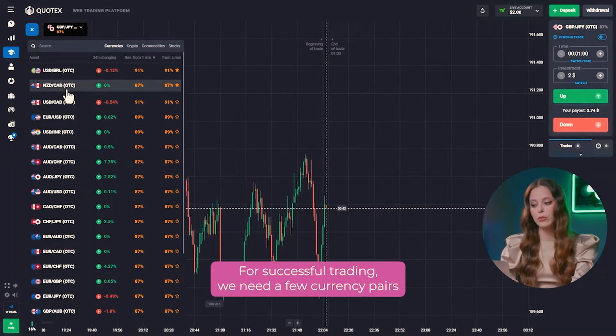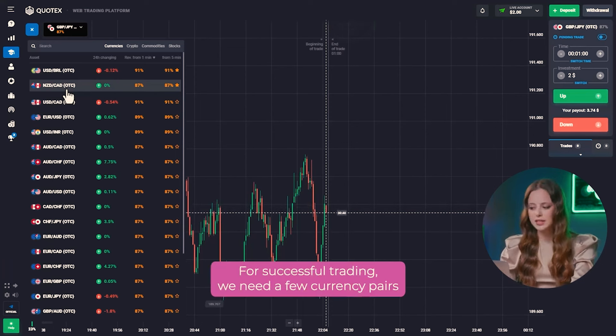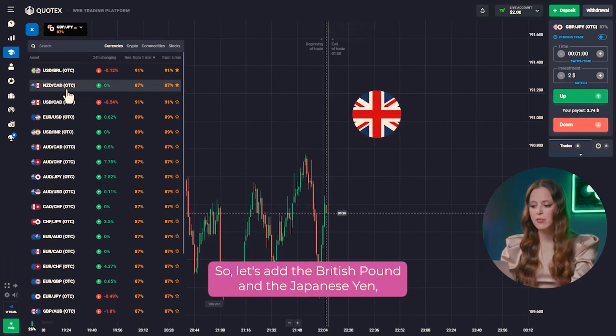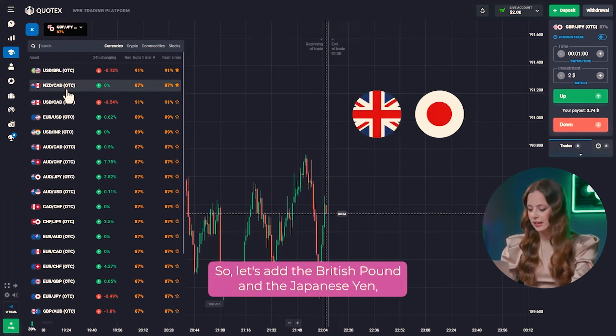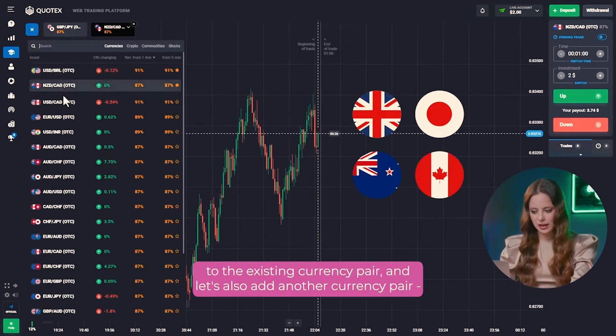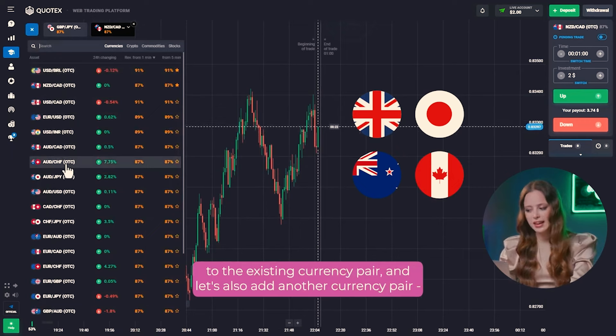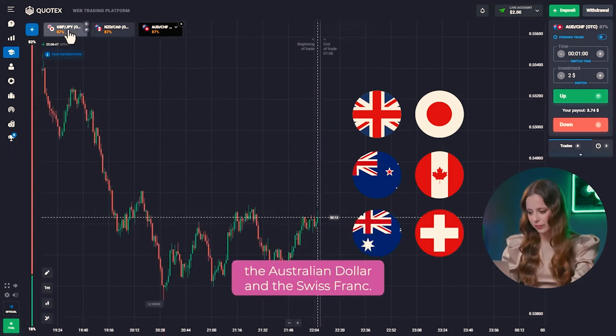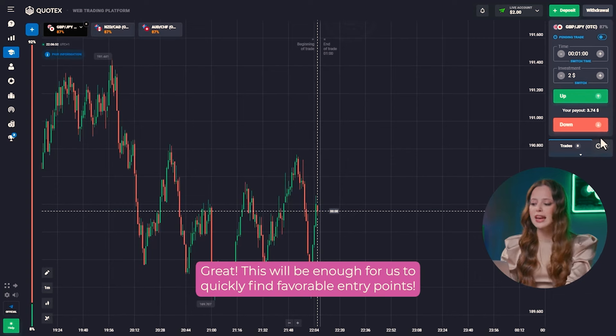We are on the Quotex platform. For successful trading, we need a few currency pairs with a high percentage of profit. Let's add the British Pound and the Japanese Yen, the New Zealand Dollar and the Canadian Dollar to the existing currency pair. Let's also add the Australian Dollar and the Swiss Franc. This will be enough for us to quickly find favorable entry points.